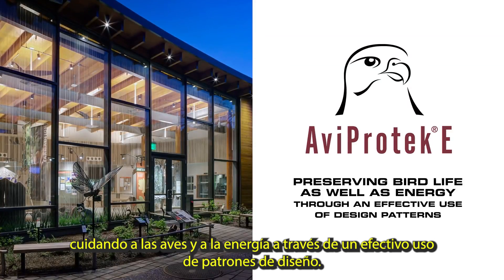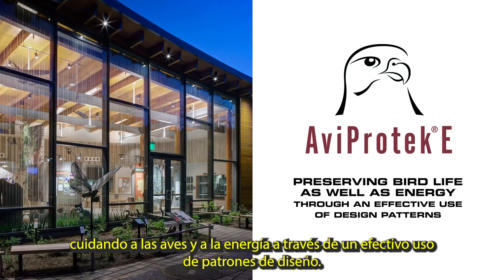AviProtect E — preserving bird life as well as energy through an effective use of design patterns.